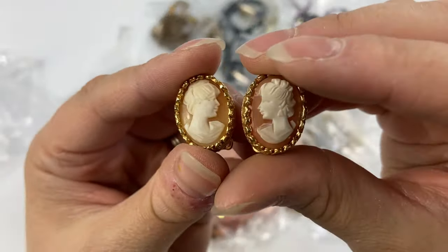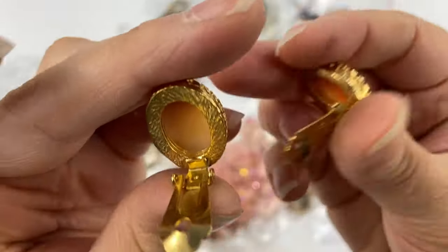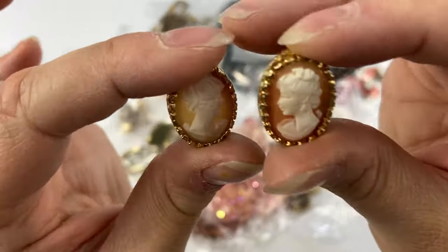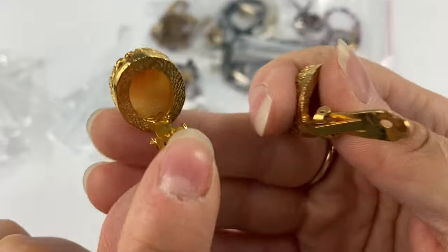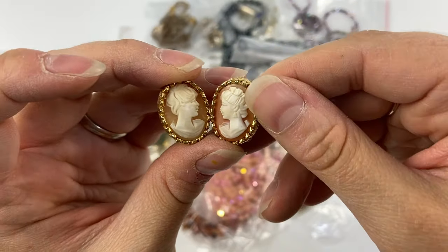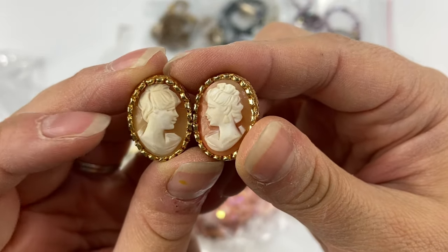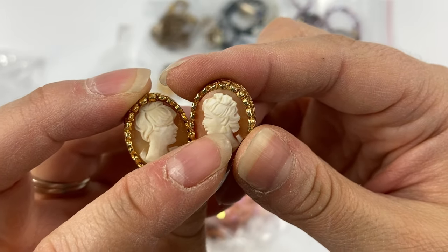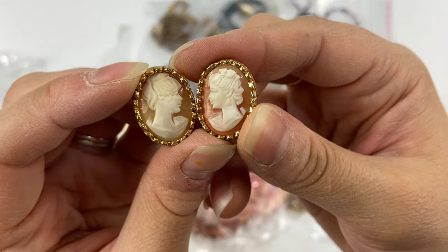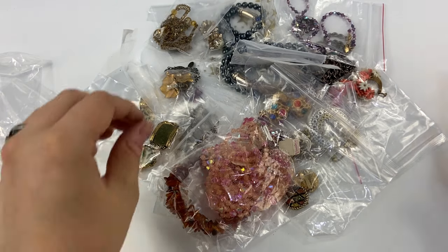Then I picked up these little cameo earrings — unmarked, gold tone. But they are real carved shell. Real shell jewelry kind of lets the light shine through, which you may not be able to see on video. It's funny when you have a set of earrings like this and one is carved so differently from the other — this one appears to be wearing a little earring and this one doesn't even seem to have an ear. They're so different even though they are a pair. They're all hand carved, so not everyone can be exactly alike.